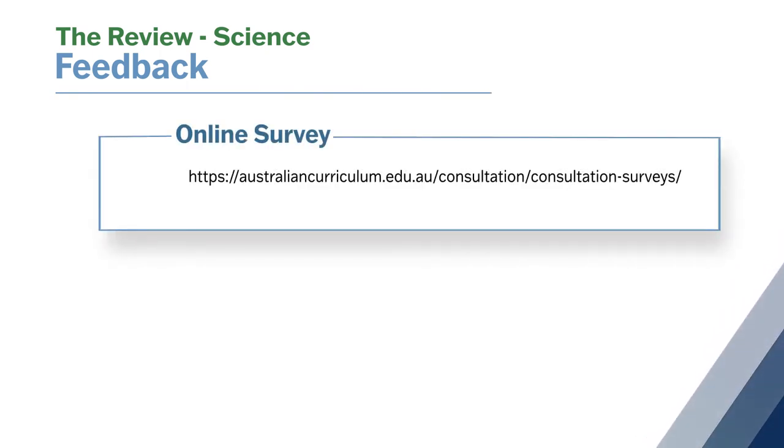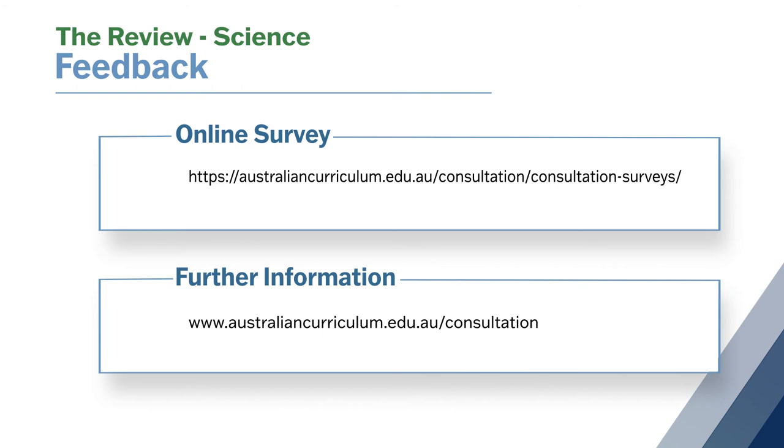It's really important we hear your views. Your responses will help shape an Australian curriculum for the next generation of children. To give your feedback, simply complete the survey. Thank you.